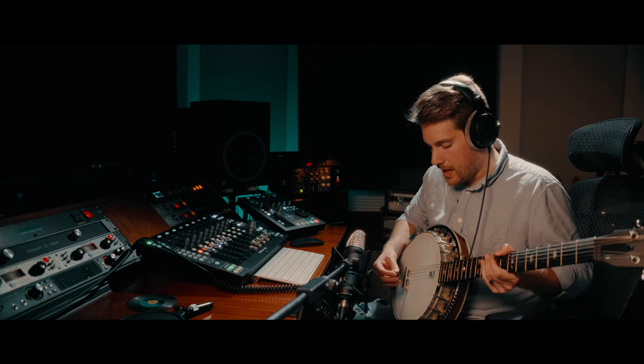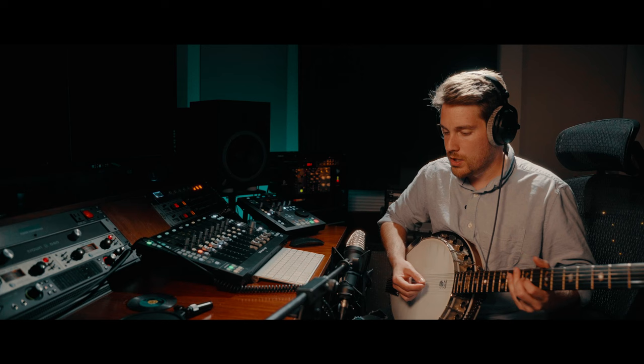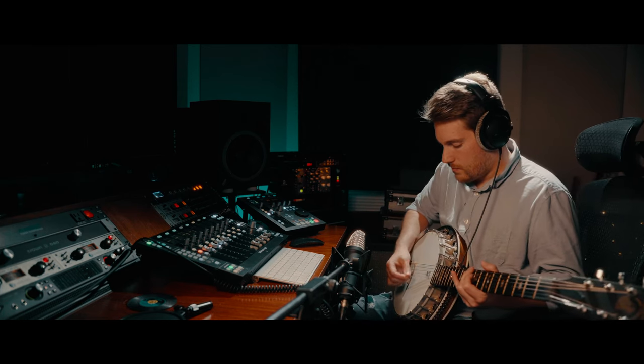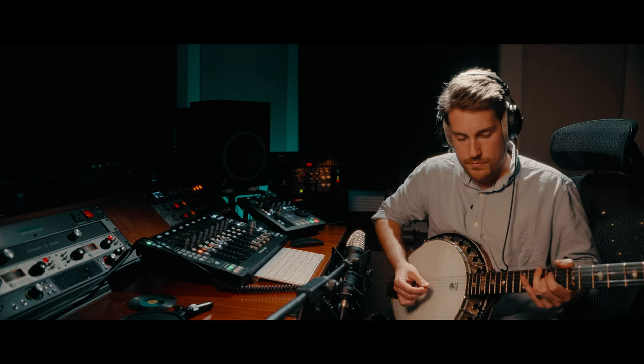Pretty good. If you're using a banjo, placement is heavily dependent on finding where the mic reacts best to it. You can hear it here as I move — totally different tonal response.